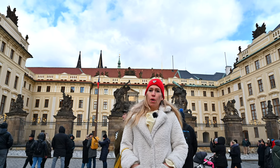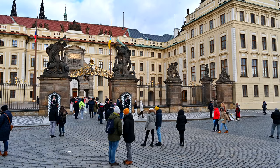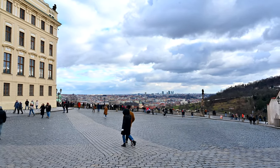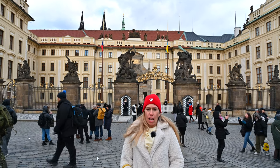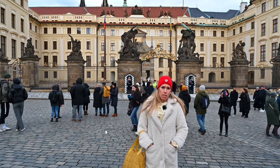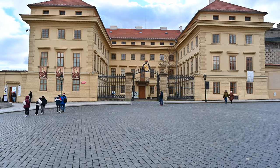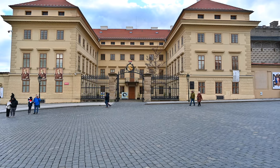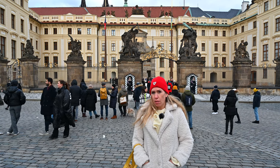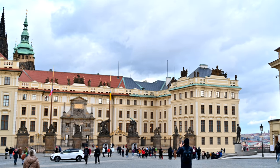We are here in front of the castle in Prague. This is the most popular landmark of the city, and if you come here you really should visit it, because it's very big and very beautiful. It's a castle built in the 9th century, the largest castle area in the world, and it's a UNESCO World Heritage site. It's the place where the Czech president governs — it's still the government residence — and it has been the government residence also of the Czechoslovakian presidents and of the Roman emperors.